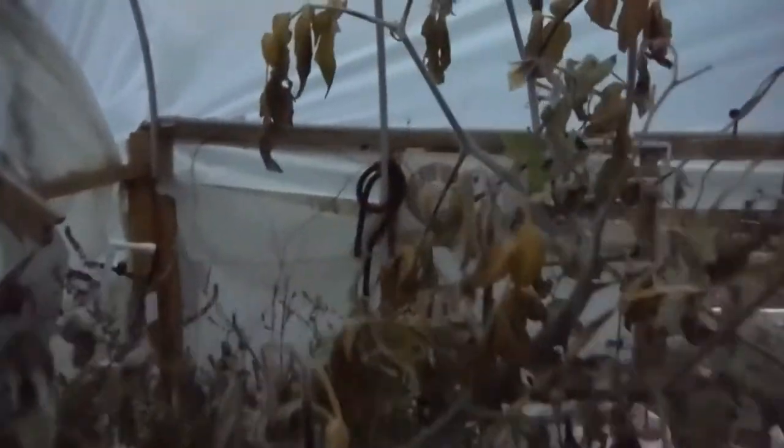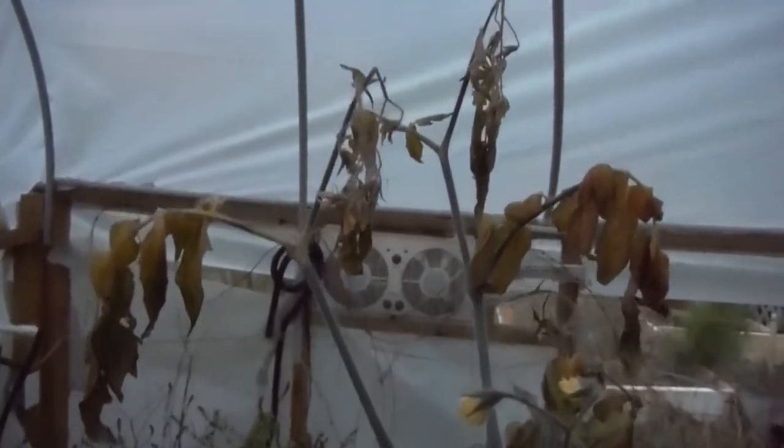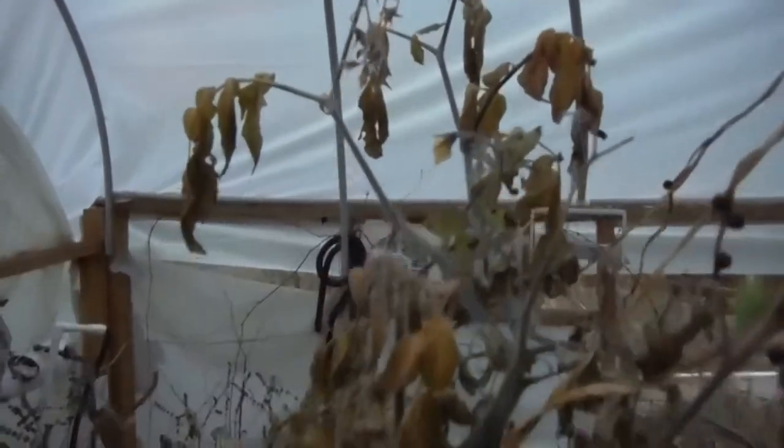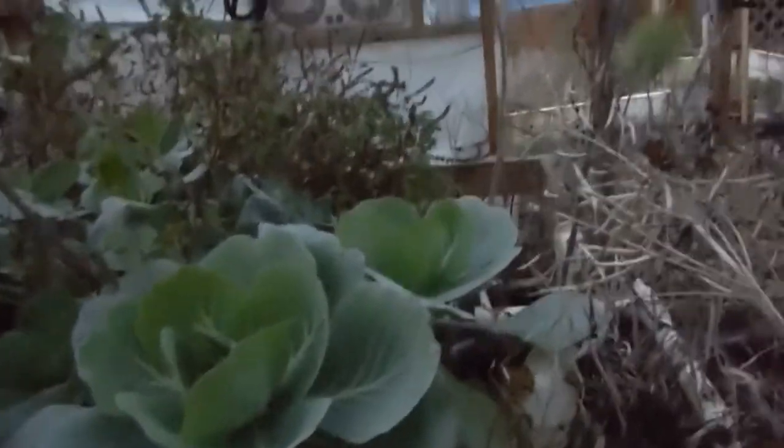The rest of the tomatoes here — not really looking so hot, but still flowering. I don't know, maybe it's not still flowering. Maybe it's just dying. But it's doing something, so that's progress.